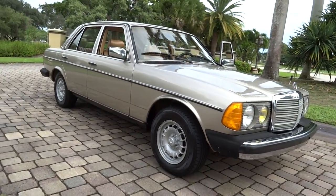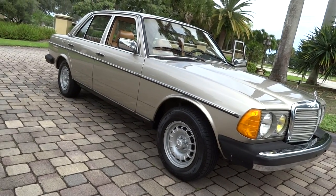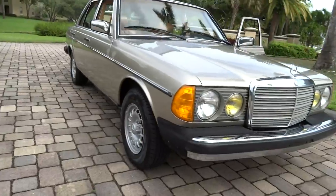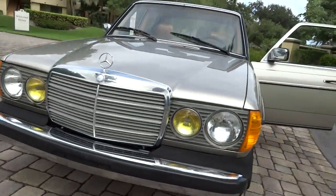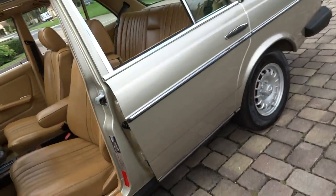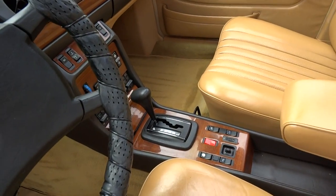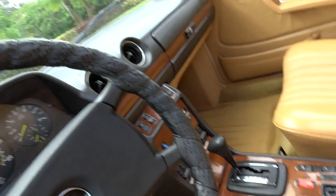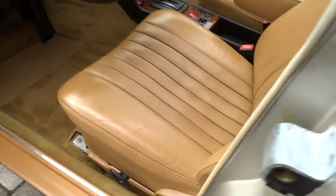It's got four brand new tires on it — they're Tele tires. The paint is beautiful; it's a light gold. It's a nice dark buckskin interior. The console veneer is in great shape. There are no cracks in the dash. Obviously it has a sunroof. The seats have no rips or tears, and there's hardly any real wear in them.